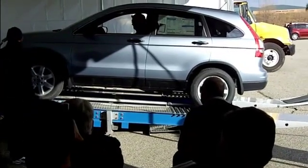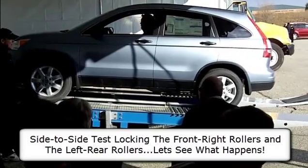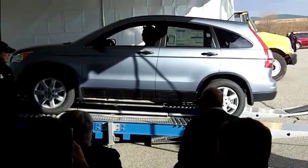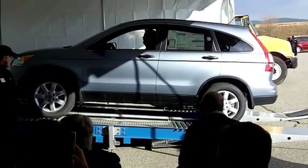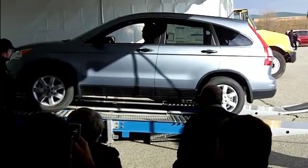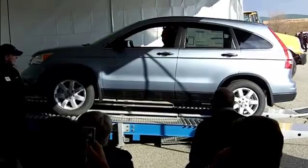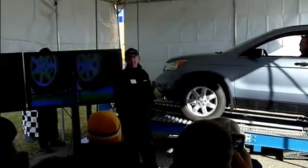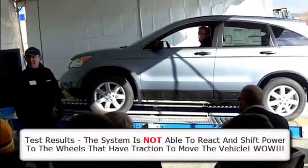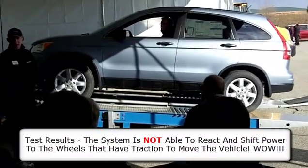All right, let's try side to side. Let's see how the system works from side to side. So we'll lock the right front and the left rear, and let's see how it's able to react to that type of situation. It's not going anywhere, is it? The system is not able to compensate for that type of traction situation.